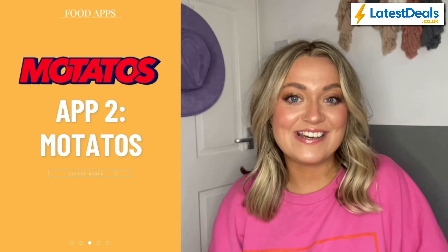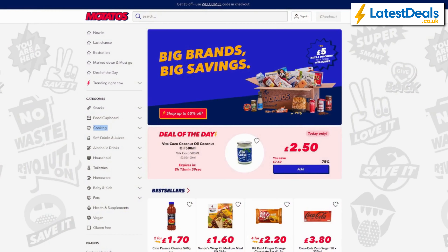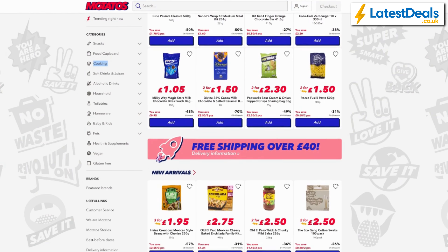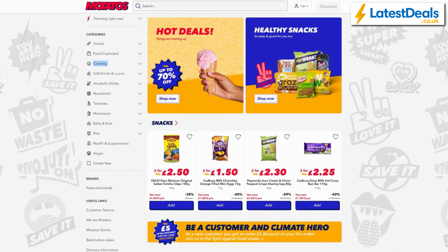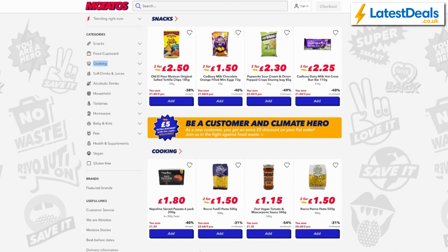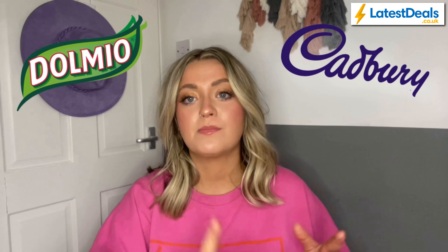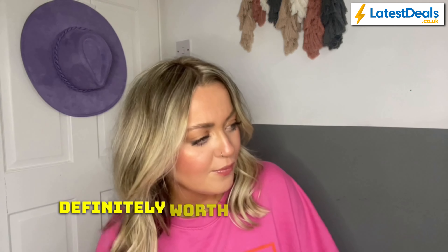The second app I really recommend is Motatos. They have a similar ethos to Too Good To Go, trying to reduce food waste by selling food that would have otherwise been thrown away. They sell a great selection of food and household items — basically anything you could find in a supermarket that isn't fresh or frozen. Their stock is either limited edition, nearing its best before date, excess stock, or has faulty packaging. They sell products at a reduced rate and have some excellent multi-buy offers as well, stocking great brands including Cadbury, Domino, Heinz, Felvita, and loads more.